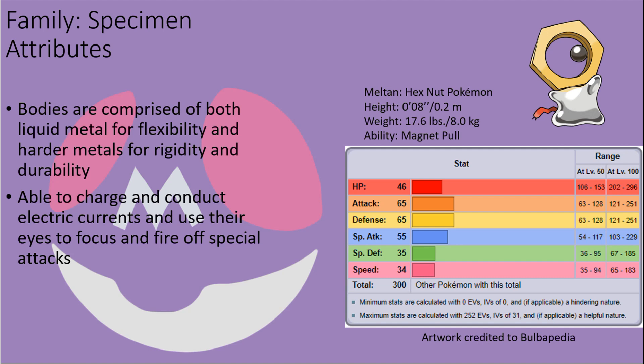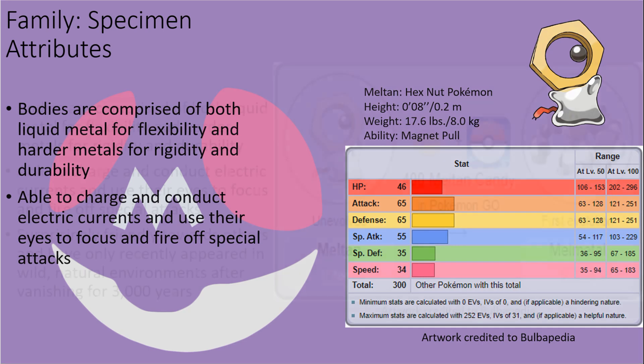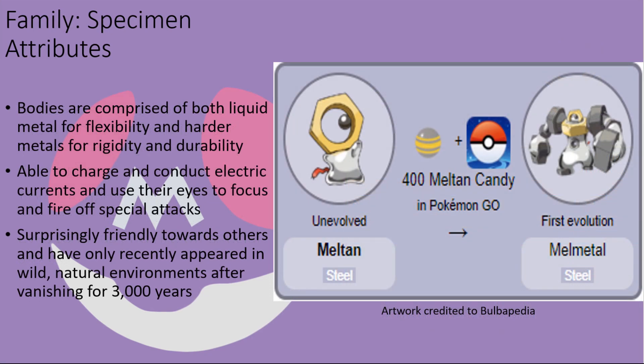Electricity in turn serves as their primary power source, and while they cannot easily generate it on their own to the point of being considered Electric-types, it nonetheless is a good tool for defense, as their other options are fairly limited in the types of moves they can learn naturally. Despite their awkward appearances, these creatures are quite friendly and prefer natural environments over artificial ones, which might explain why they suddenly disappeared 3,000 years ago before reappearing very recently, likely as the world turns to a healthier, more sustainable mode of growth and the need for industrialization diminishes.